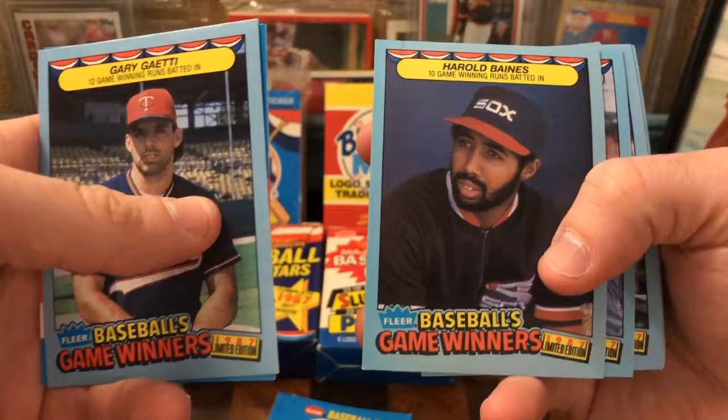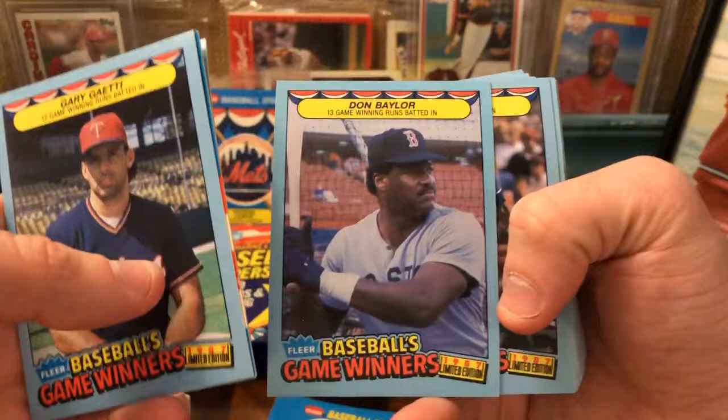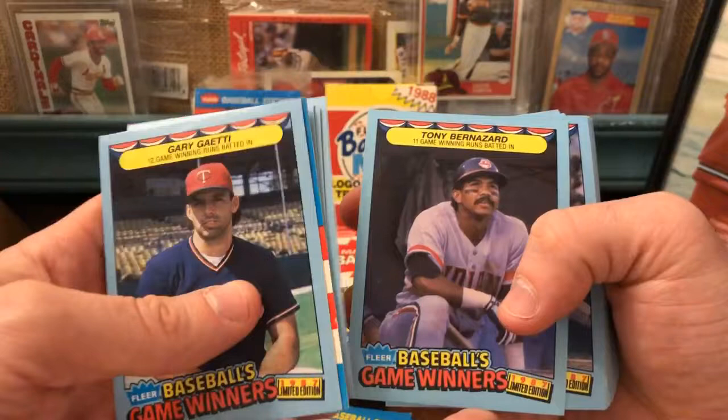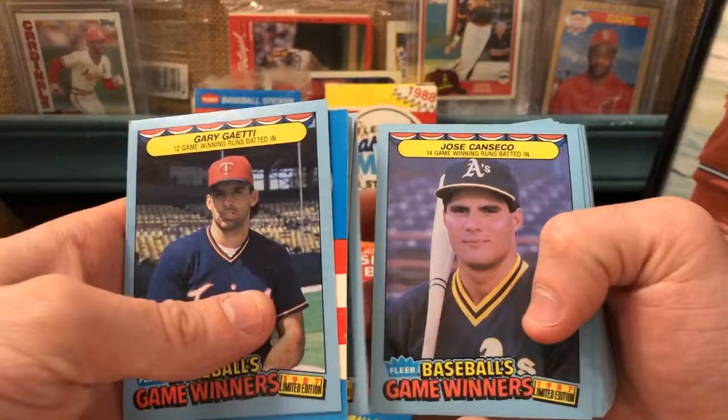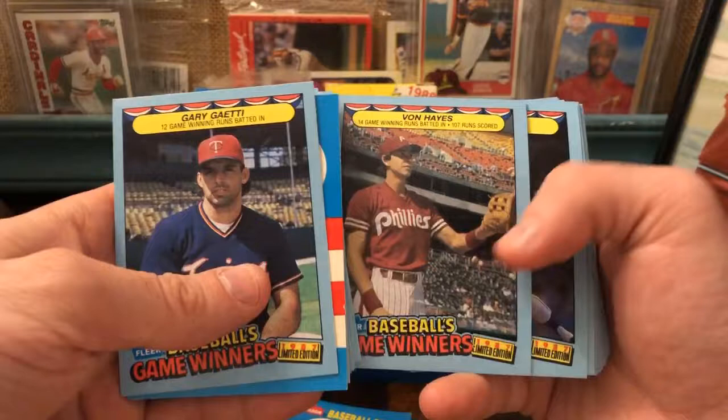There he is — Harold Baines, hall of famer, looking like a hall of famer right there: 10 game-winning runs. So this is like your walk-off or go-ahead guys. George Bell, George Brett, Jose Canseco, Roger Clemens. These are goofy. This is a cool one — Von Hayes — just because you can see the whole stadium in the background.